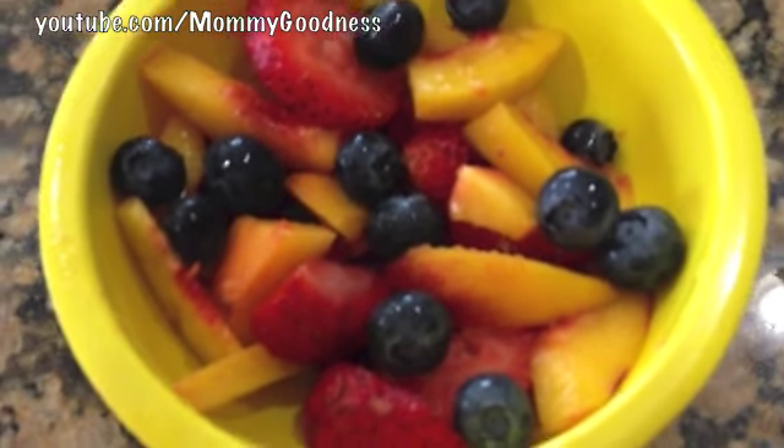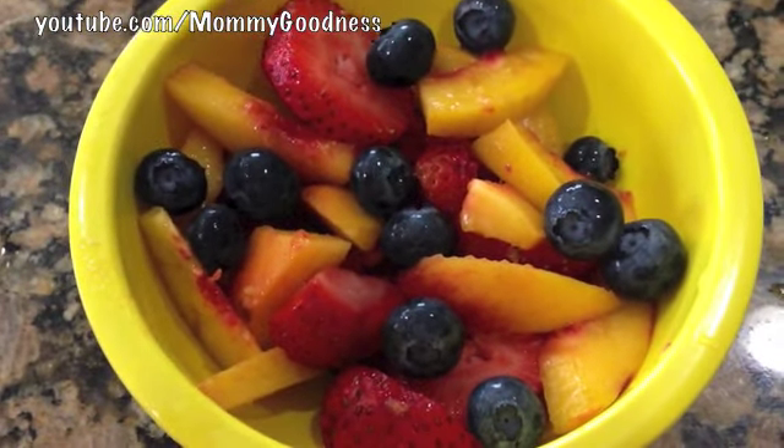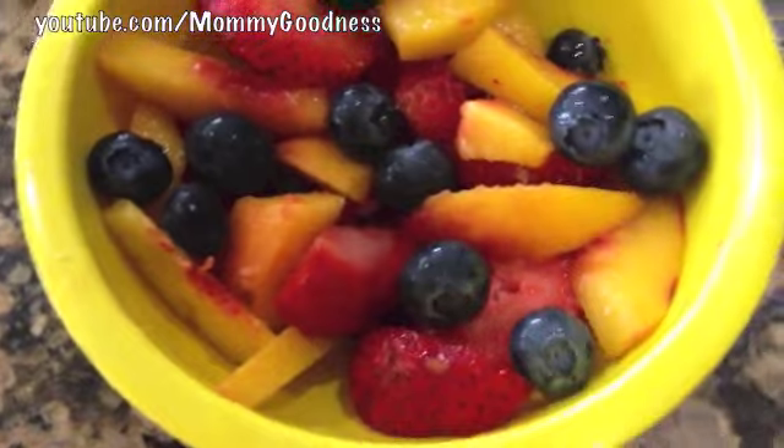It's Sunday morning and this is just a little fruit salad to start us off for breakfast so we're not starving waiting for breakfast. This is Gil's — he has blueberries, peaches, and strawberries.